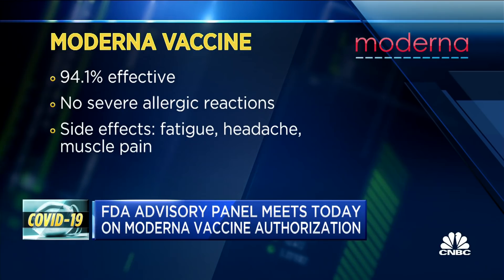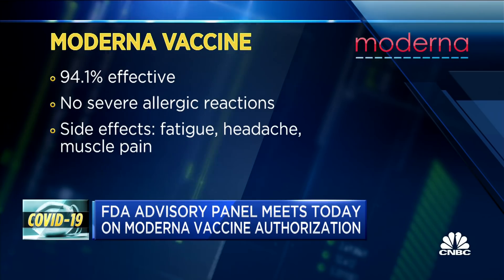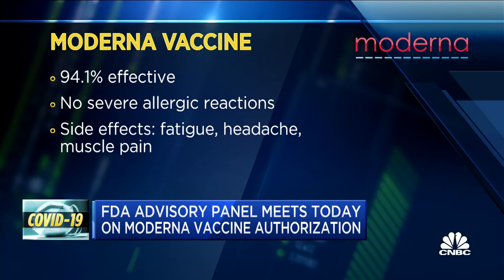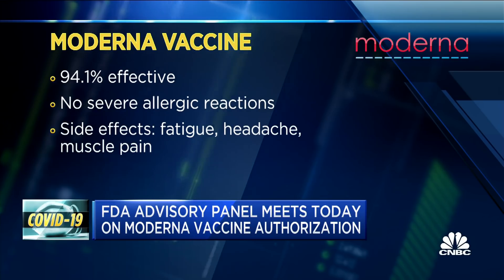On Tuesday, Moderna provided some additional info that their vaccine may reduce asymptomatic infections. There isn't enough data to say for sure yet, but when participants with no symptoms were swabbed between the first and second dose as part of surveillance testing, there were more positive cases in the placebo group than in the group that had received just one dose of the vaccine. So it may be that the vaccine not only protects against disease, but against infection. And Pfizer is predicted to have data on something similar in January.